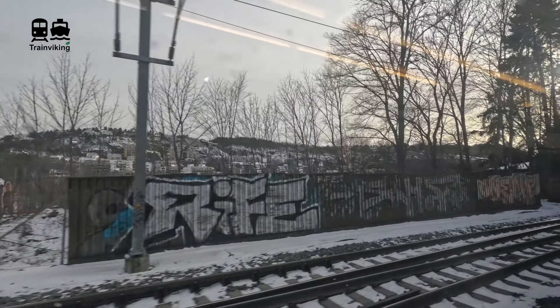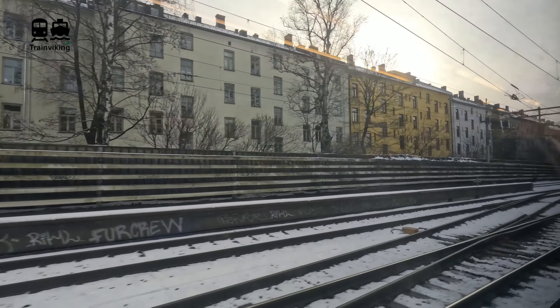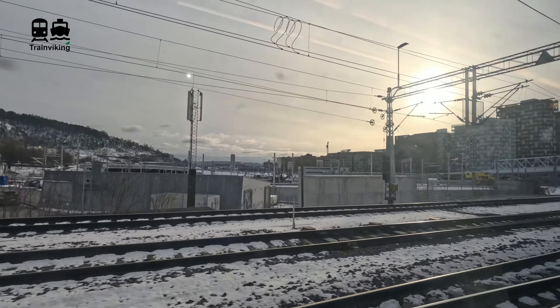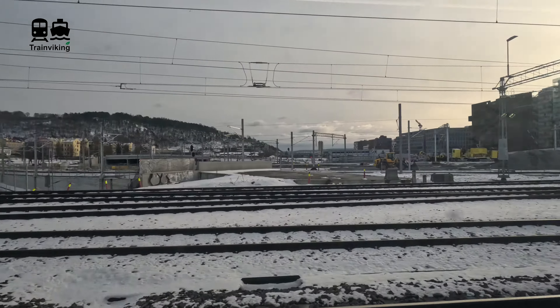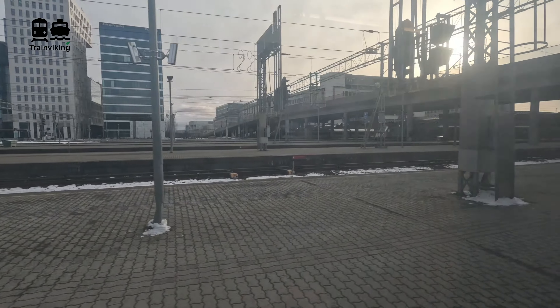For the section between Lilleström and Oslo Central Station I took a local train, not a FlyTogget, as you can see here. I do have trip reports on these trains as well. There are different kinds of local trains — the one I boarded for this section was not the most comfortable, but it's okay for a commuter train. Those videos are linked in the description.